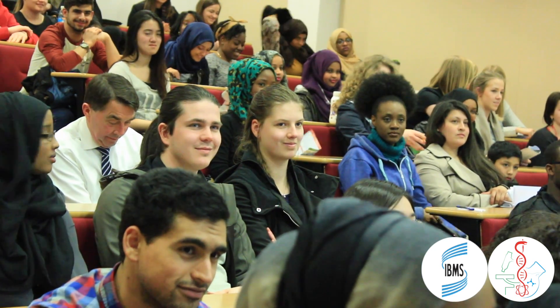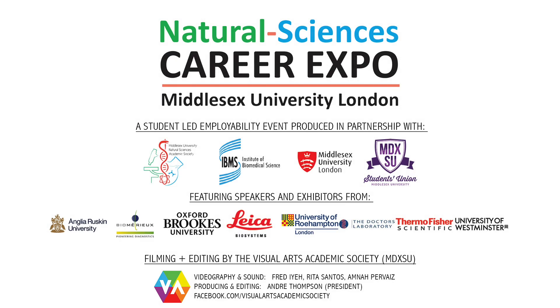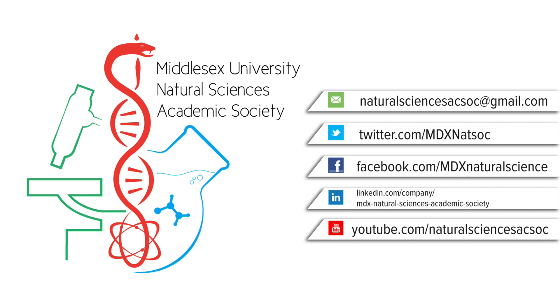Question from the audience: How long is the training you have to do before you can be registered? Answer: How long the registration portfolio takes varies for everyone, as people progress at their own speed. There is no minimum or maximum time, but typically it takes 12 to 18 months to finish.